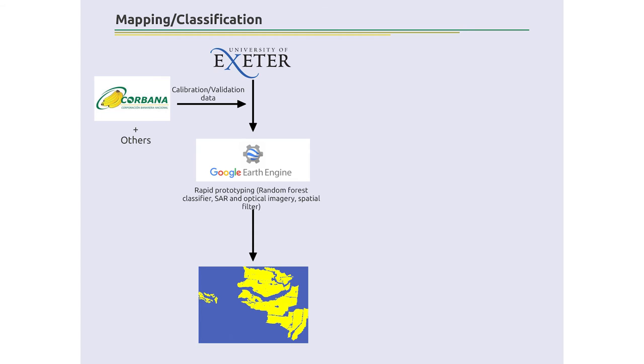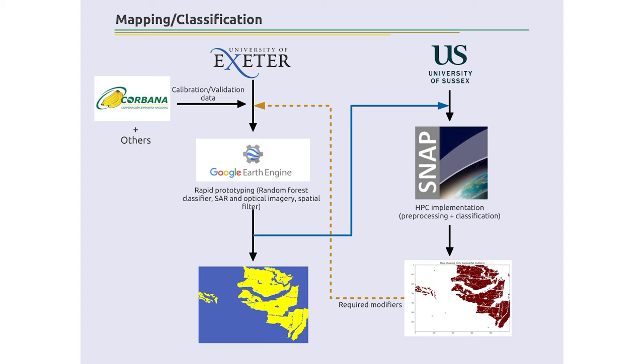We took data from Corbana and partners in the Dominican Republic and Belize and used Google Earth Engine for rapid prototyping of a random forest classifier to build maps for Costa Rica. We then fed that to Sussex, who have the Sentinel SNAP toolbox implemented on their HPC servers for pre-processing and classification. We compare the outputs, look for errors, and tweak things in Google Earth Engine — which is very good for rapid prototyping. There are problems with Google Earth Engine, which is why we're not sticking to that single platform.